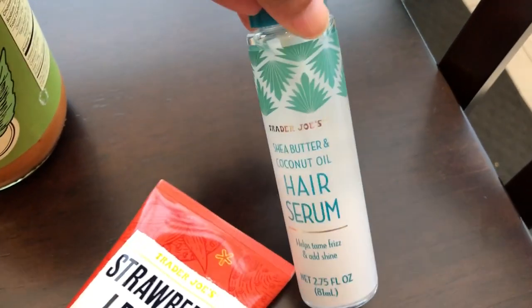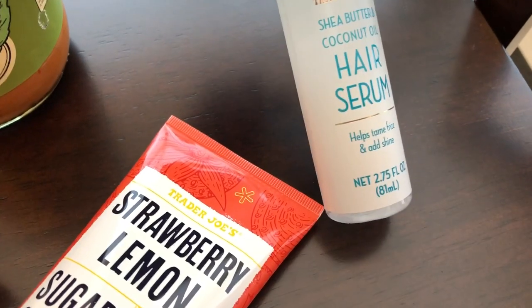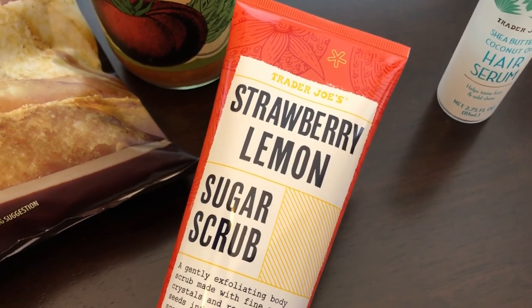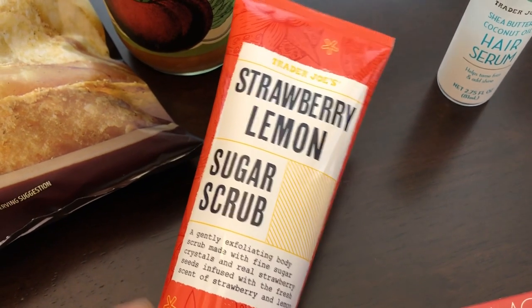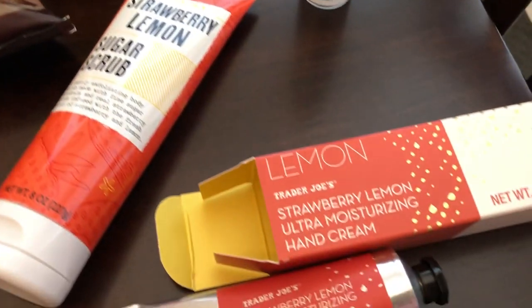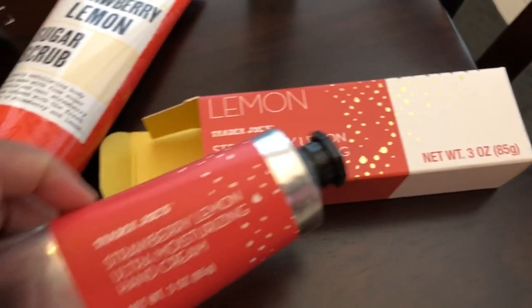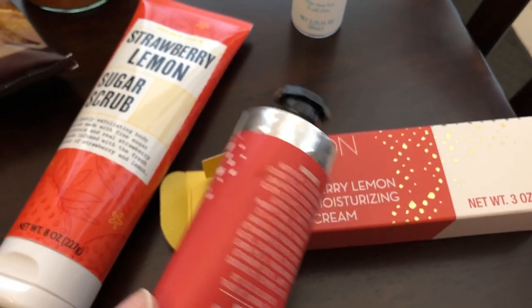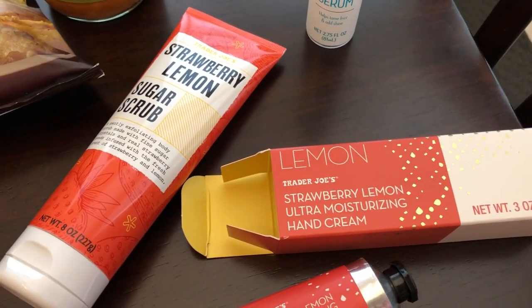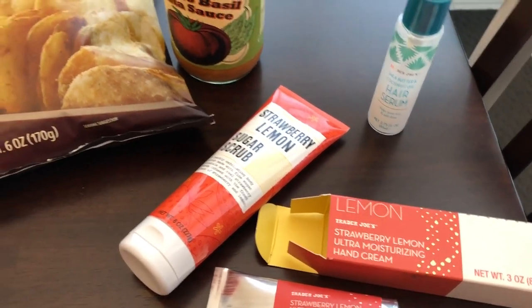Let me show you the non-food items I picked up. I grabbed a hair serum with shea butter and coconut oil that helps tame frizz and add shine — it's a 2.75-ounce bottle. I was excited to see their strawberry lemon sugar scrub, an eight-ounce bottle. I also got their strawberry lemon ultra-moisturizing hand cream, a three-ounce tube — it smells so good. They also had candles but I didn't grab one.